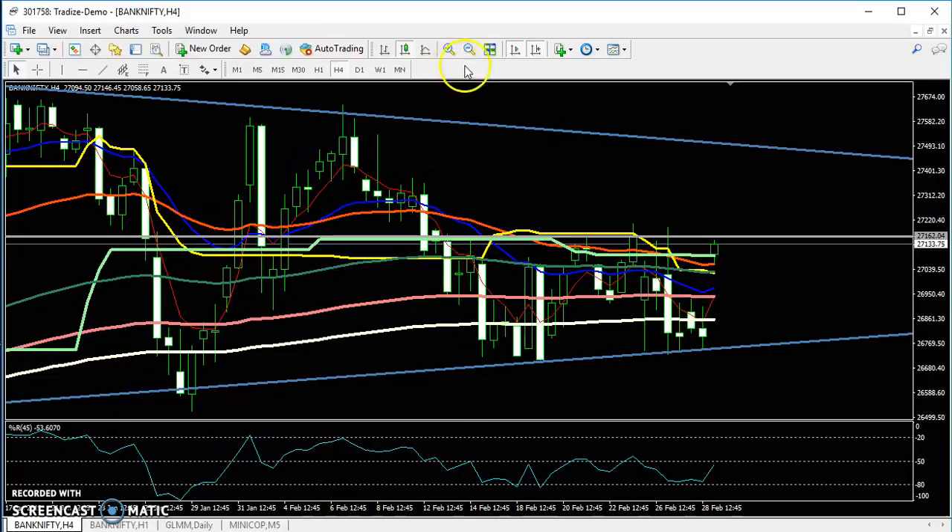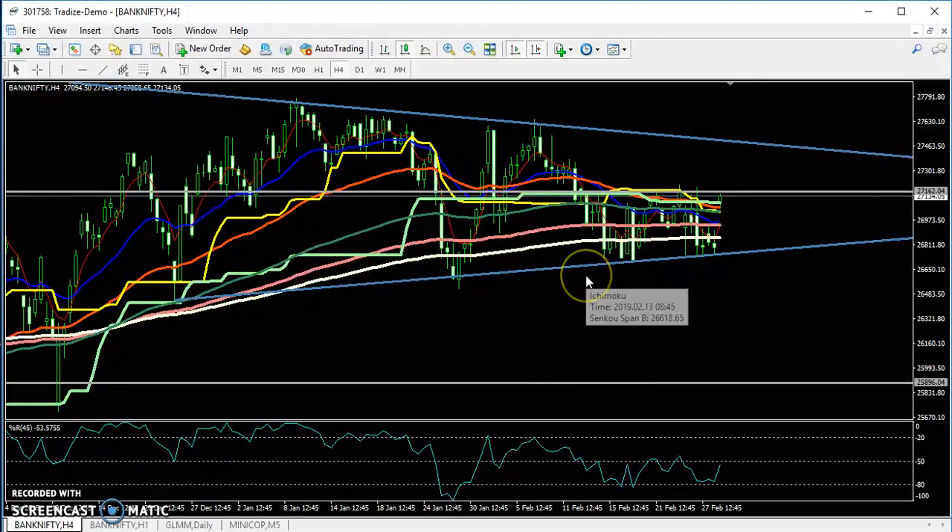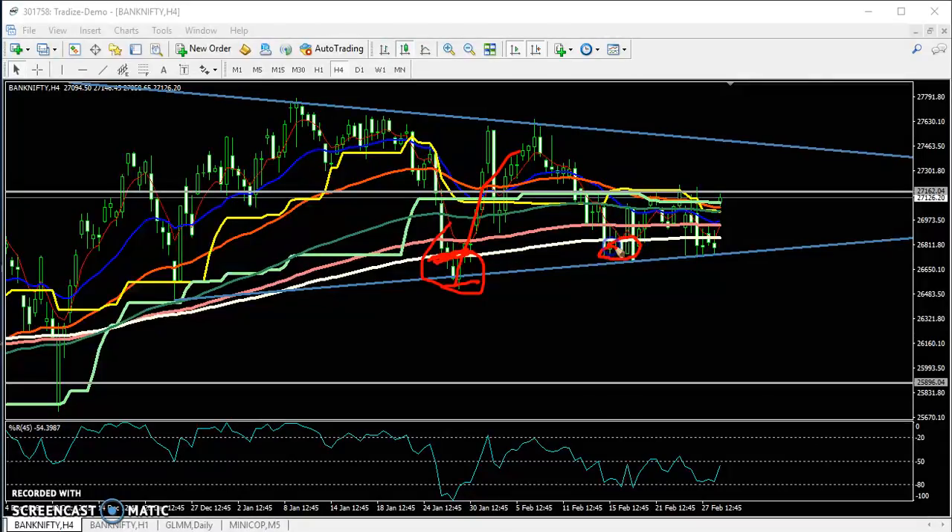Now looking at the 4-hour chart — yesterday I told that they are creating a little more lower move. If you have seen my previous video, they broke this 200 moving average a little bit and the market again went up. Here also you can see they broke down this 200 and price was staying below 200. Same as previously, they are doing it again. Yesterday I told that if they are not able to break this previous low point, it will reverse from this area. Now you can see they are forming like that, and expecting the price target will be around 27,400.